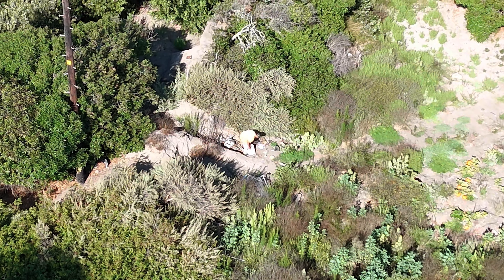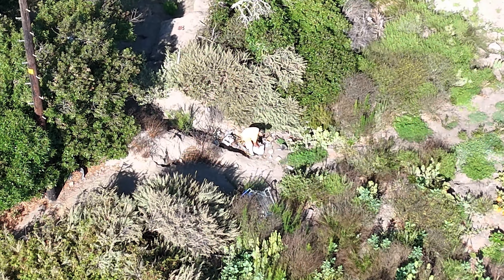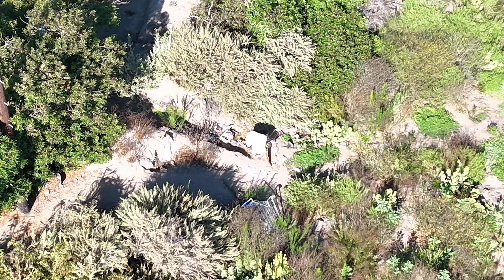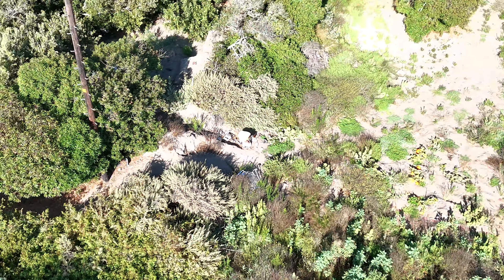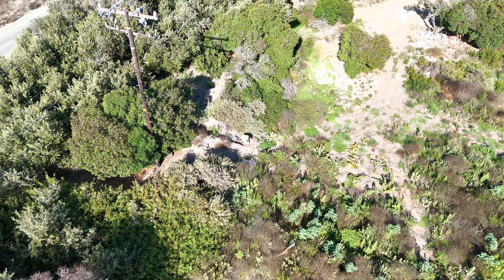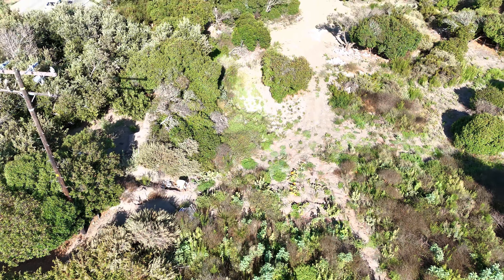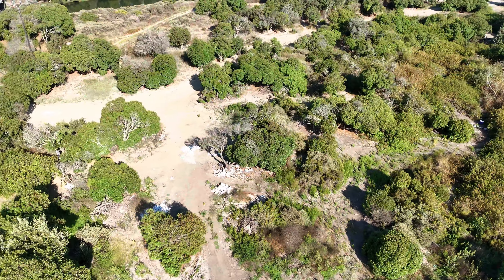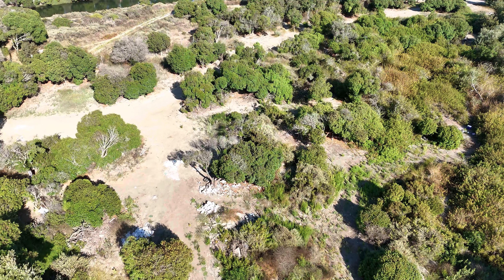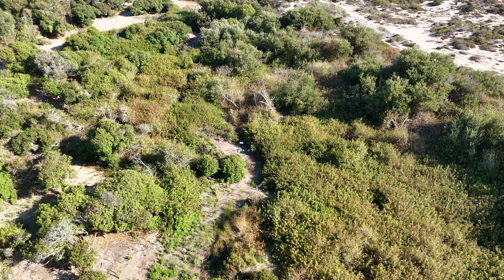So yesterday, August 11th, 2024, decided to do a drone flyover because we've seen a dramatic amount of activity increase since about the beginning of July, back into not only the old 5th Street site, but the dunes just north of the Oxnard Dunes neighborhood.